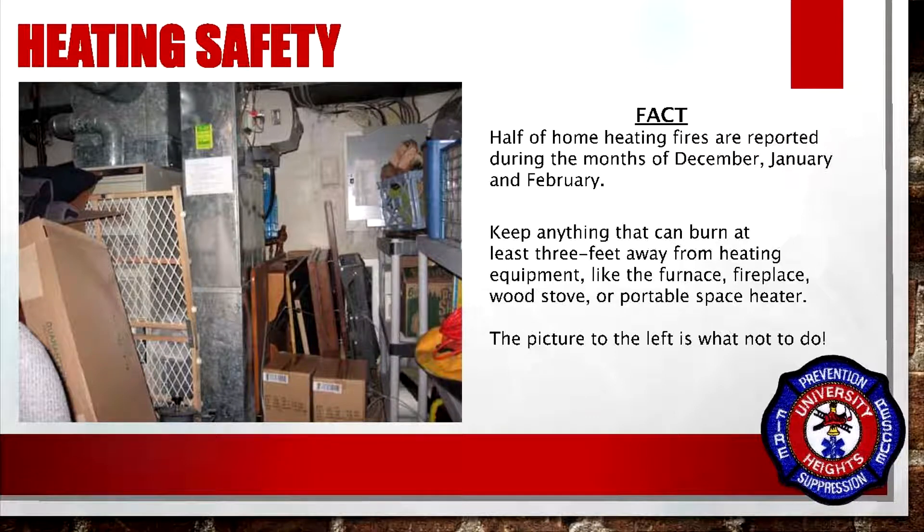Keep anything that can burn at least three feet away from heating equipment like furnaces, fireplaces, a wood stove, or portable space heaters. The picture to the left is what not to do.